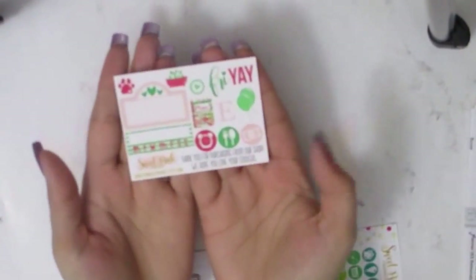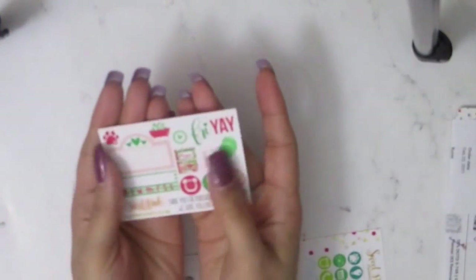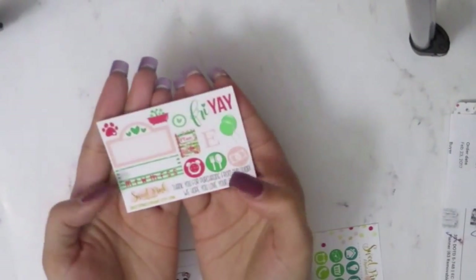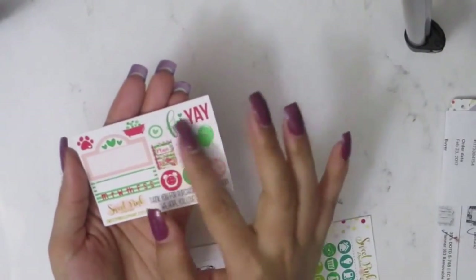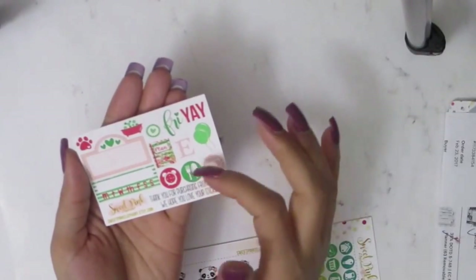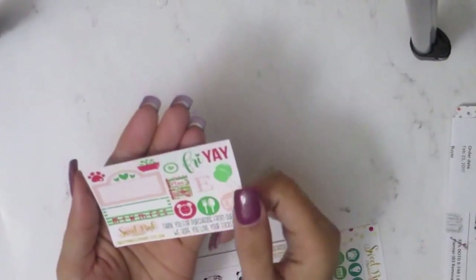This is Sweet Pink Elephants' Tuesday haul. This was the freebie and it's green — perfect for St. Patrick's Day. I'll probably use this for St. Patrick's Day in my spread. This is the movie, the little paw print, which I need — a little bathtub, a horror fry-eye, little planner balloons, a bill/meal tracker, a time clock, and a weekly checker.